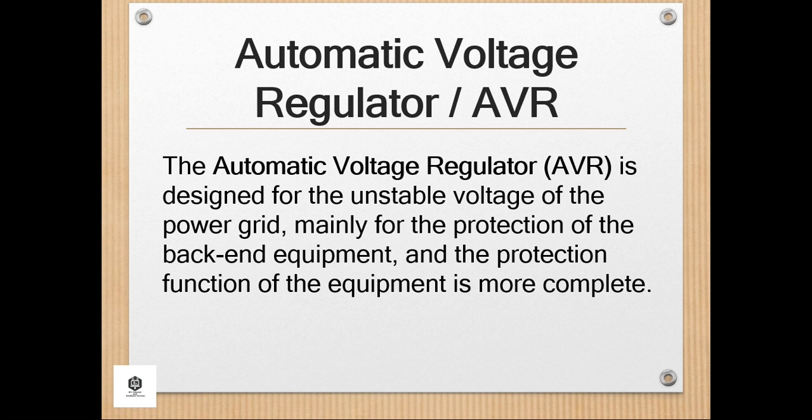Control Circuit, and Servo Motor. When the input voltage or load changes, the control circuit performs sampling, comparison, and amplification, and then drives the servo motor to rotate to change the position of the carbon brush of the Automatic Voltage Regulator.